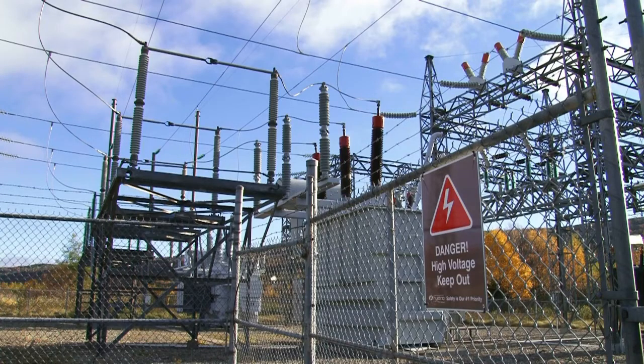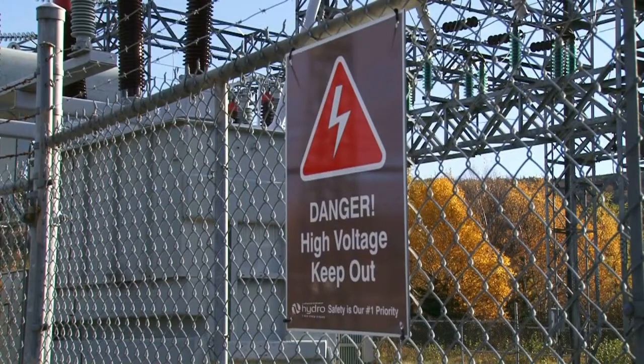Terminal stations and substations are filled with high voltage equipment, and it's extremely important to never enter one of these stations.